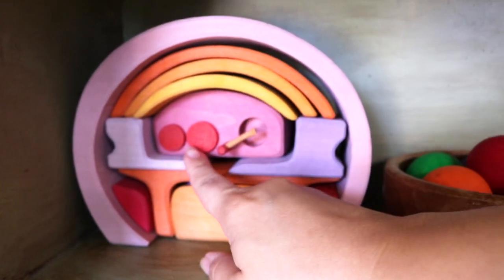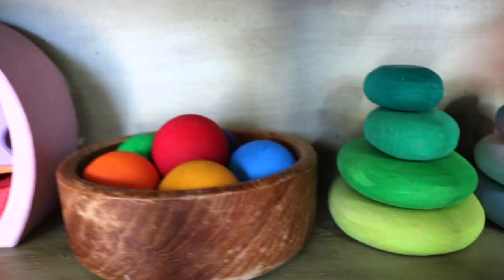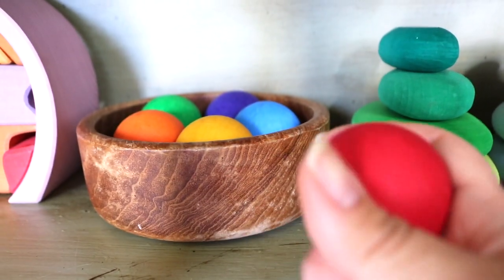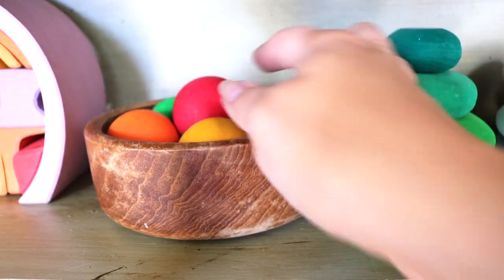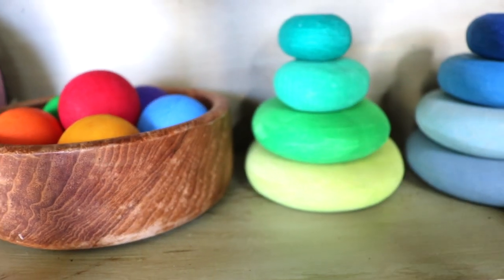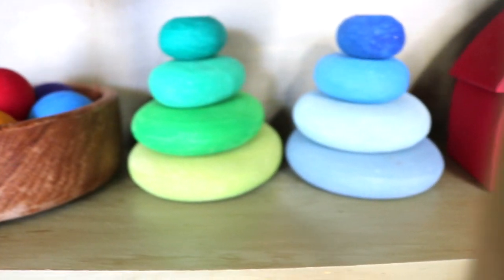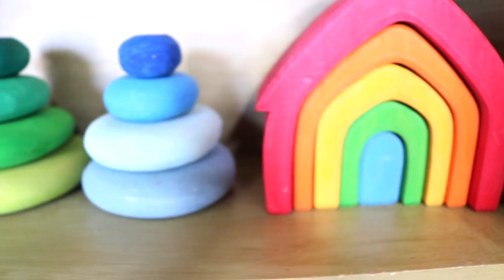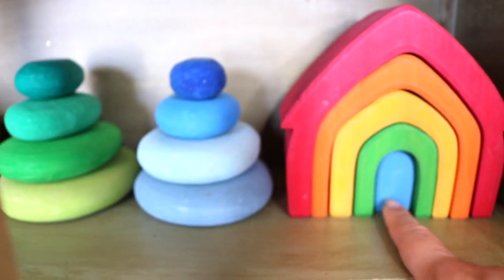This is the carry-along dollhouse, which comes with a felt sling to take along. These are the large Grims marbles, and we use those for marble runs. We own two sets of Grims pebbles and use them in marble runs, small world play, and displayed on our nature table. Then we have the nesting houses set — fun fact: this was our first Grims toy ever, and my kids still love it.